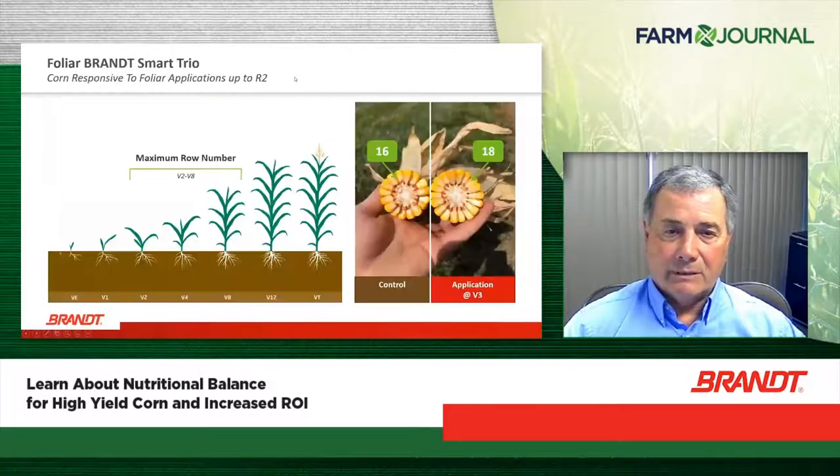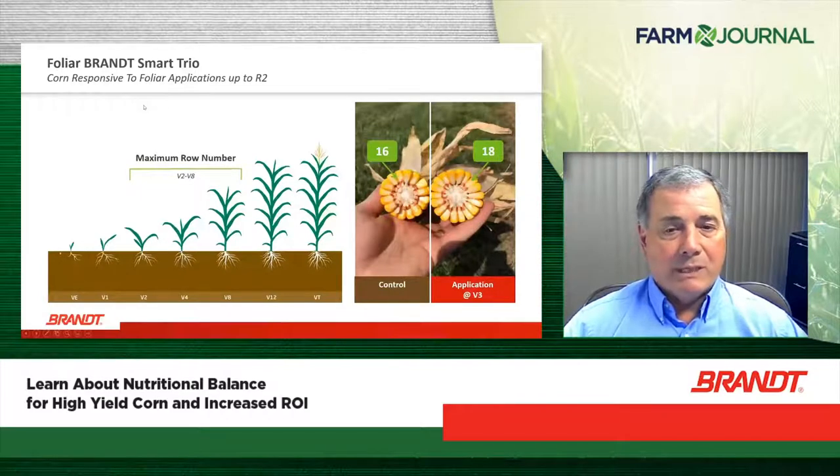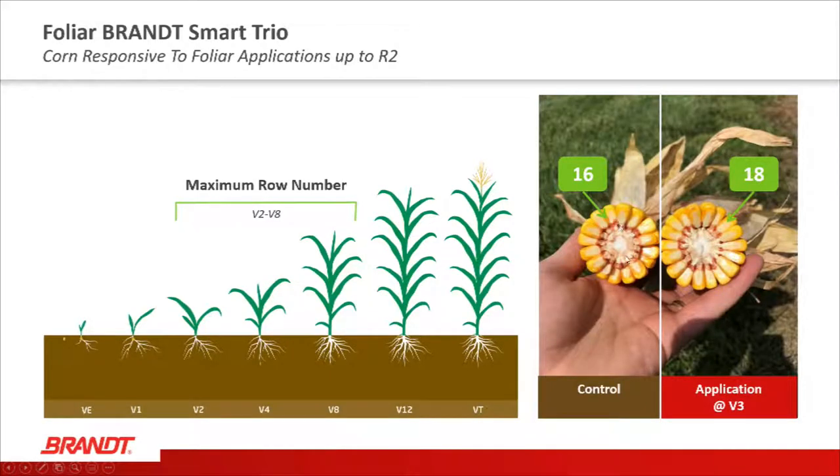Early V2 to V8 applications of Brandt Smart Trio influence the girth of the ear and the number of rows around, which is formed at an early stage of the growing plant. Applied at the V3 stage, we start to see one to two more rows additionally. Each row around can mean an opportunity for 20 more bushels per acre — so two additional rows means a potential for 40 bushels per acre more corn, if the rest of the season maintains those kernels through the reproduction process.